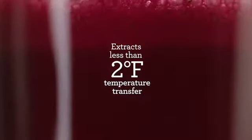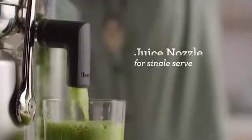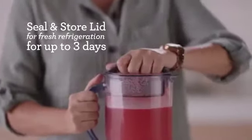Our cold spin technology produces less than two degree temperature transfer, ensuring optimum nutrition is retained. A handy juice nozzle attachment gives the option of juicing straight into your glass. The seal and store lid allows you to store freshly made juice in the refrigerator for up to three days.